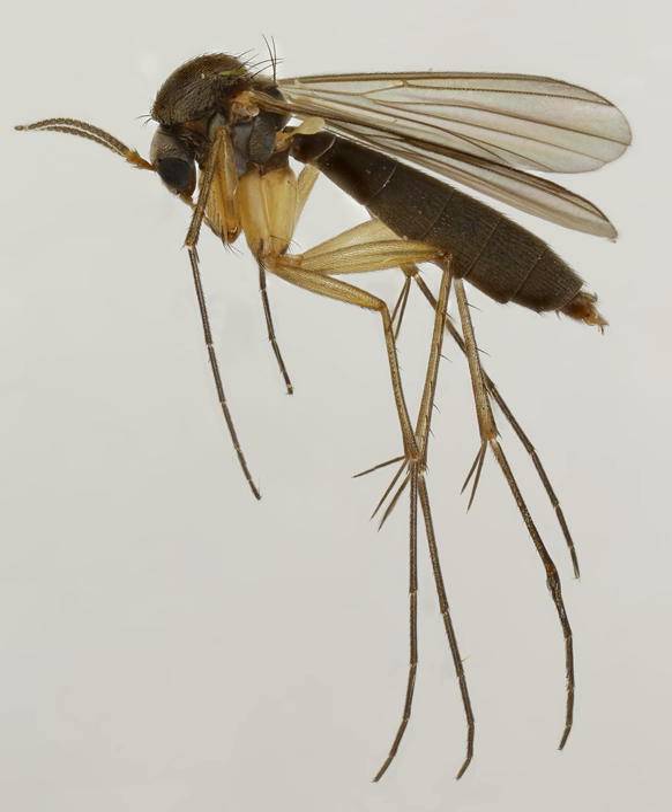The Mycetophyllidae are a family of small flies, forming the bulk of those species known as fungus gnats. About 3,000 described species are placed in 150 genera, but the true number of species is undoubtedly much higher.